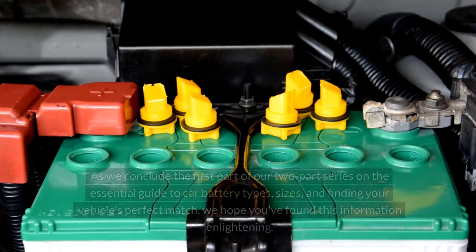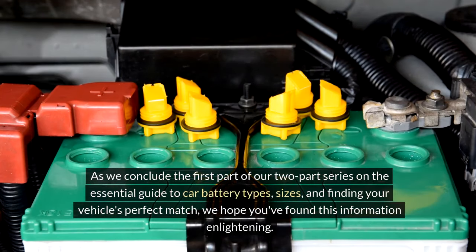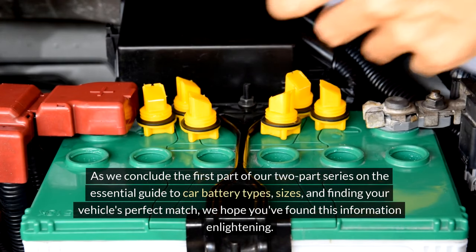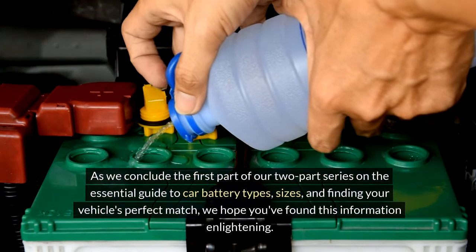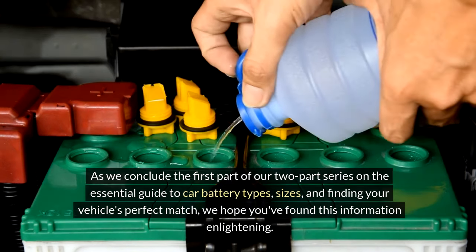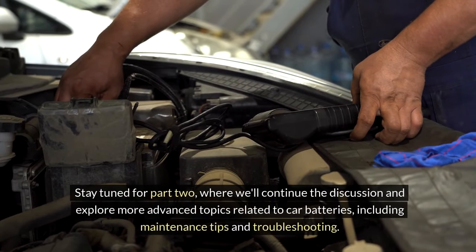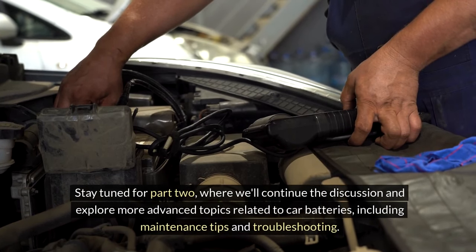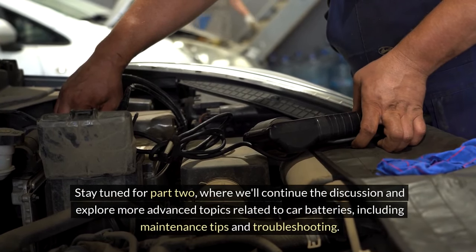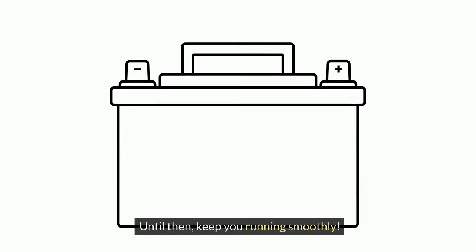Taking these aspects into account will help you select a battery that meets your vehicle's specific needs and ensures reliable performance in all conditions. As we conclude the first part of our two-part series on the essential guide to car battery types, sizes, and finding your vehicle's perfect match, we hope you found this information enlightening. Stay tuned for part 2, where we'll continue the discussion and explore more advanced topics related to car batteries, including maintenance tips and troubleshooting. Until then, keep running smoothly.